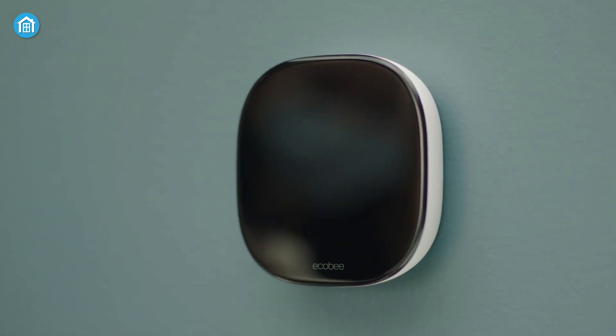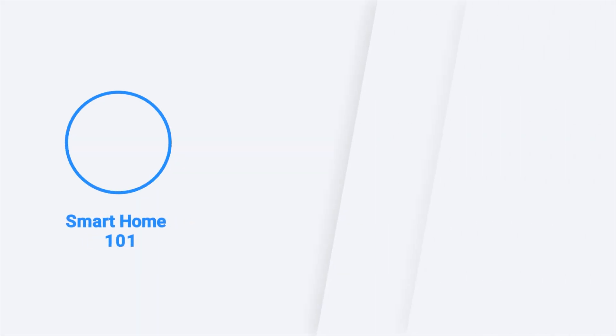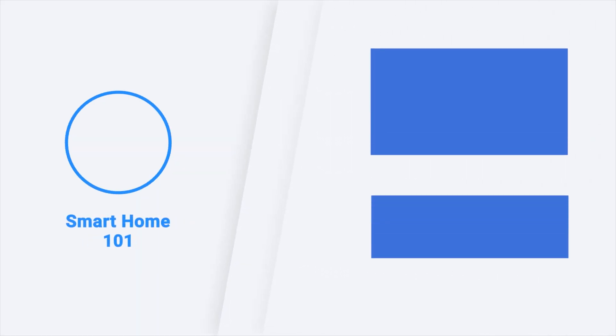So, these were the top 5 best smart thermostats in 2023. Thanks for watching this video. Like, comment, and share with your friends if you found the video to be helpful. And don't forget to subscribe to our channel if you want more videos like this on your feed.